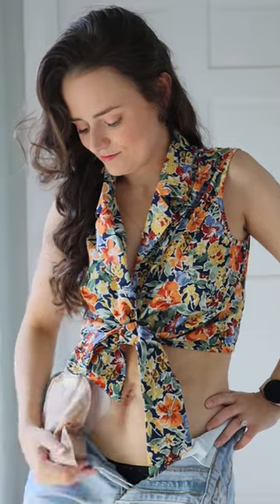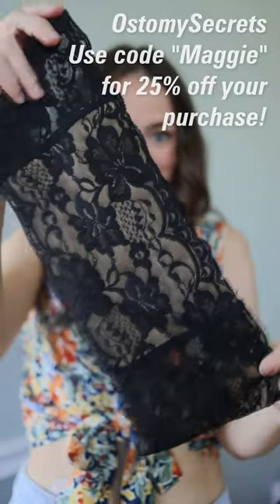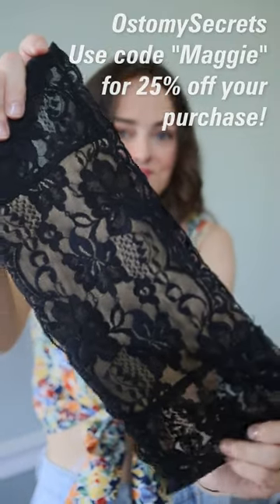I figured I should probably test them out with a full pouch just to make sure that they actually work, and I can tell you, they definitely did. No one would know that my ostomy is working overtime. If you want a little bit of extra security and sleekness with your ostomy, make sure to check out Ostomy Secrets and use my code MAGGIE for 25% off.